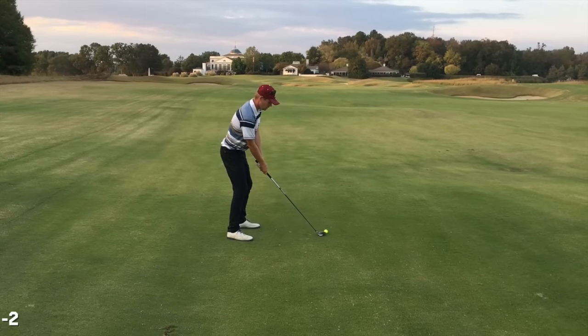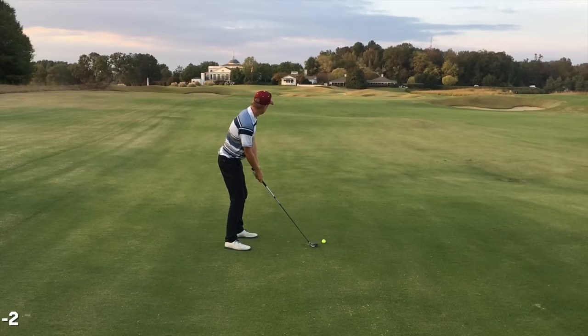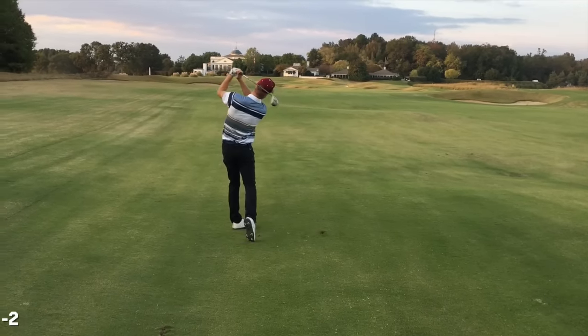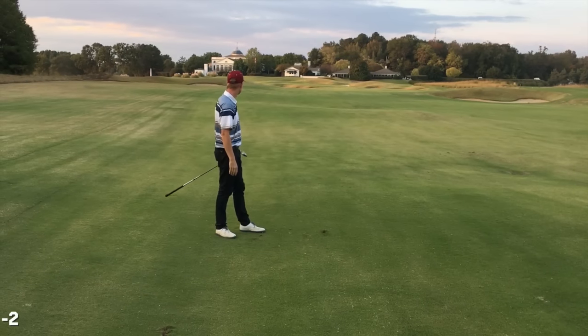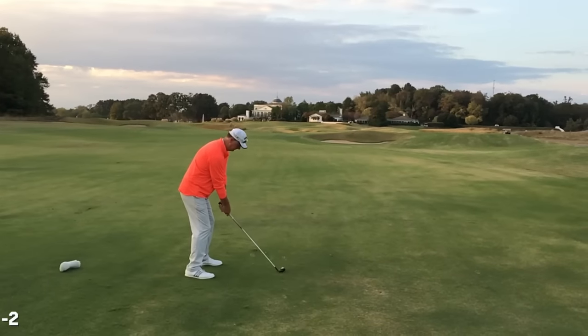Speaking of alignment — if this shot is supposed to go 260 or 270 yards, you can see I am aimed way too far to the right. But luckily I didn't compensate and just hit right where I was lined up. That was a nice straight shot — just got to work on alignment.